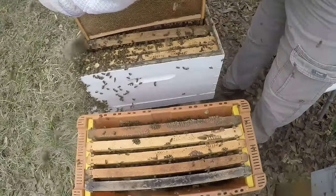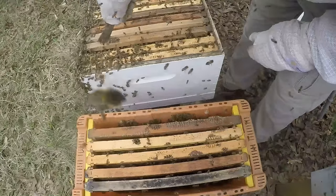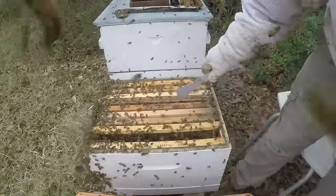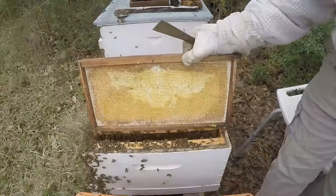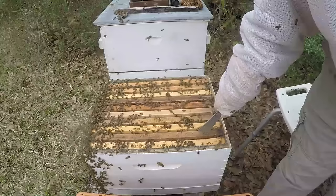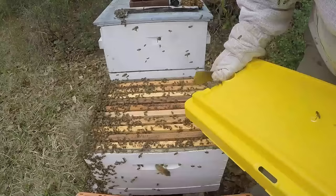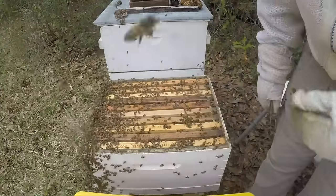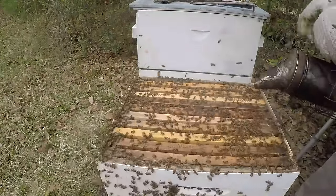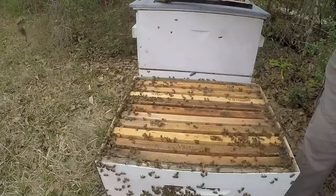We're going to take a capped brood — that will build up this nuke really quick. So there's our nuke: two frames of brood, one food and pollen, one foundation, and one drawn. I'll put the queen cell in a little later on. These nukes will get a small feeder bottle on them. I'm going to give them some nurse bees. So we broke her down quite a bit. We're going to take some more bees from her and give them to the top box when we move it. This queen has her nest spread all the way out too. Give her a foundation and that's going to be it.